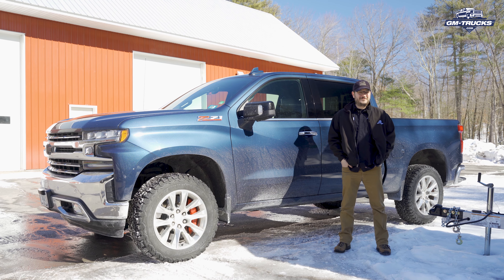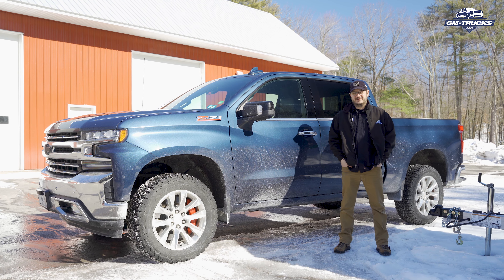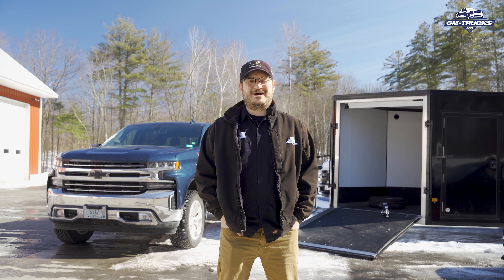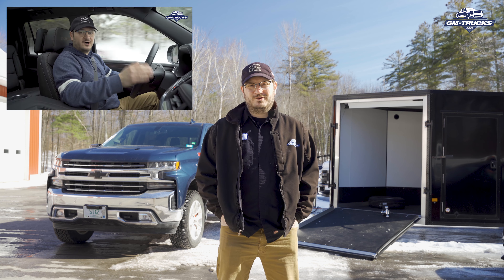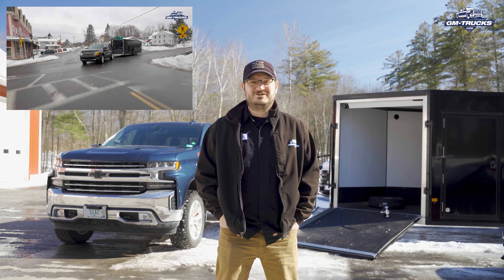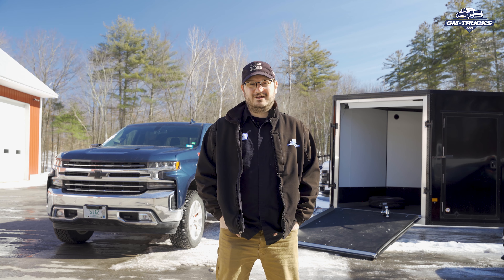Hi, I'm Zane Merva from gm-trucks.com and today we're talking about locks. If you're anything like us, then you have a truck because you need a truck. In our case, we're towing or hauling something almost every single week, and recently we picked up a brand new enclosed trailer, which you might have seen in our Suburban towing video. If you haven't, check it out.